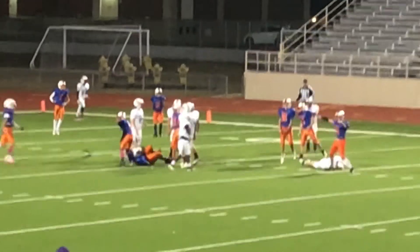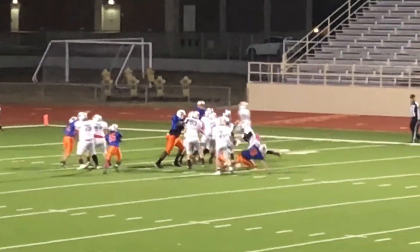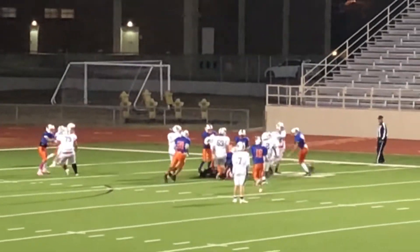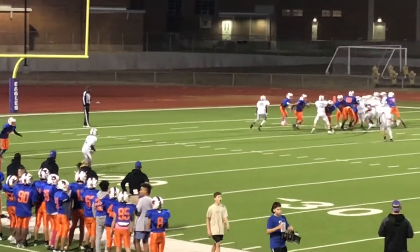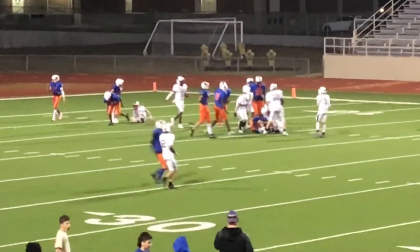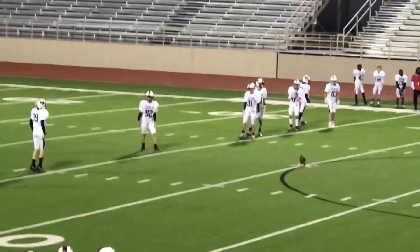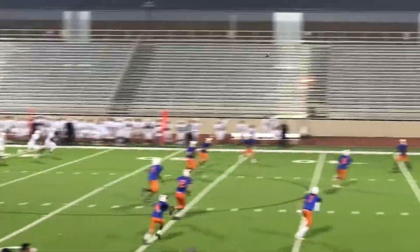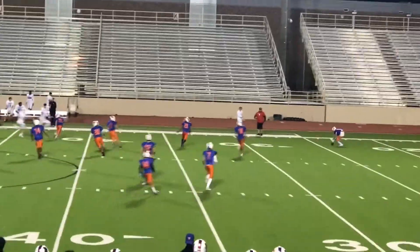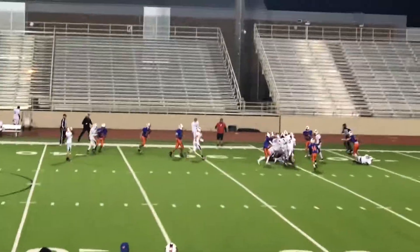We're letting him throw. 4th and goal — stopped, last play before the half, 4 seconds left. Big V is the 3rd string kicker starting the 2nd half. Gives a good boot — nice kick, V! Oh, it's muffed!